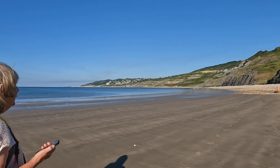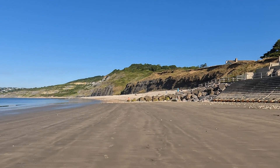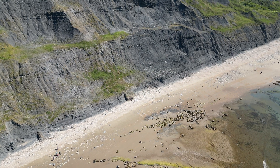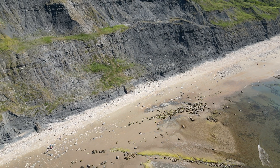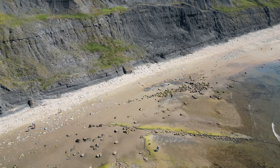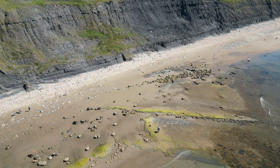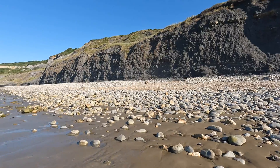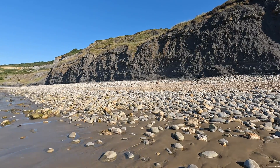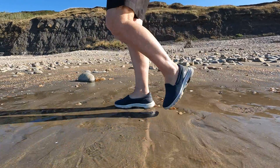Up in front of us here — Black Venn. Black Venn has a layer called Blue Lias, which is made up of a sequence of limestone and shale layers laid down in the late Triassic and early Jurassic times, between 190 and 200 million years ago. Blue Lias is famous for its fossils. We hope to find ammonites, belemnites, and devil's toenails, which are an extinct oyster.